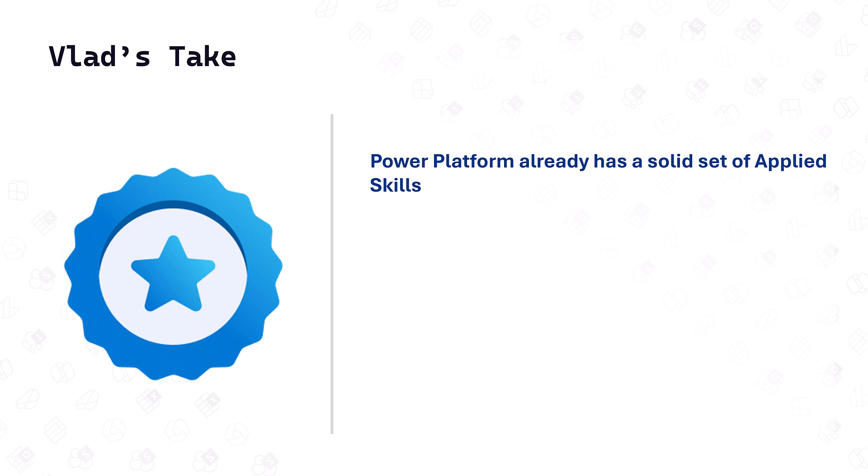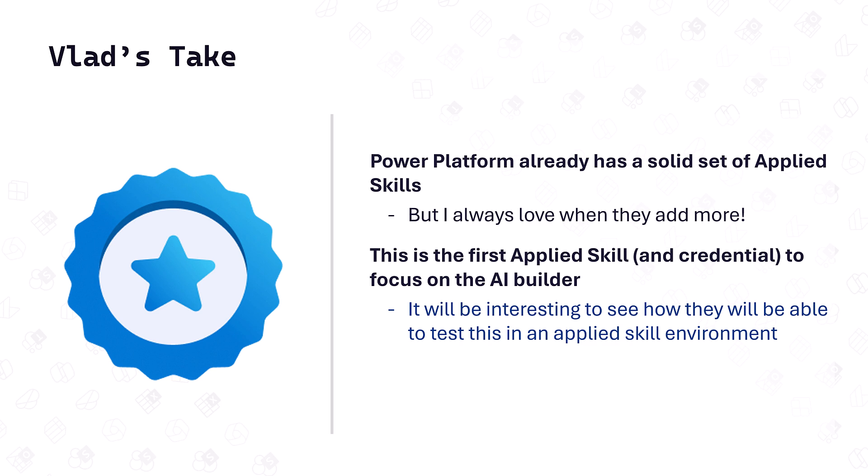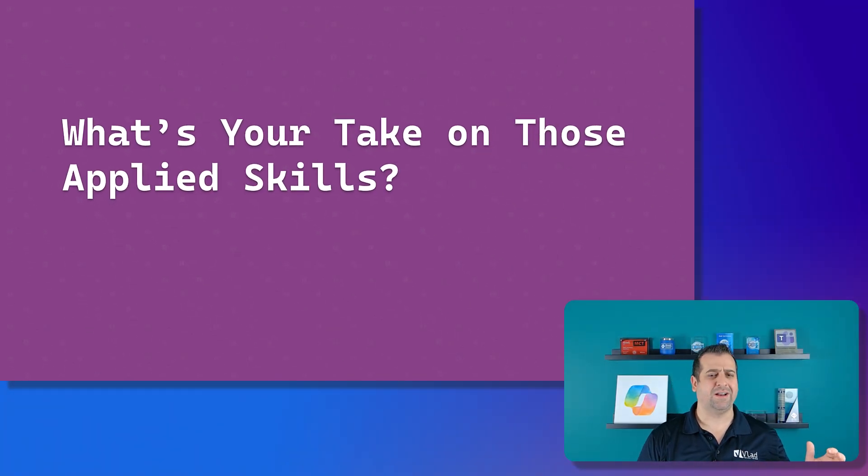The Power Platform already has a very solid set of applied skills, and this is actually the first applied skill focused only on AI Builder, so it's great to have more options. It will be interesting to see how they test AI Builder in an applied skills environment — it requires a lot of AI Builder credits, which can get expensive. Also, AI results vary each time: you can ask Copilot or ChatGPT the same thing twice and not get the same answer. I'm really looking forward to seeing how they make the test work.